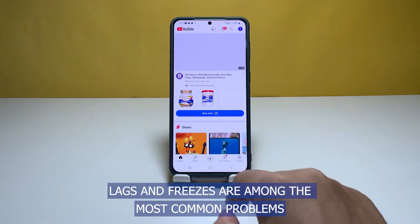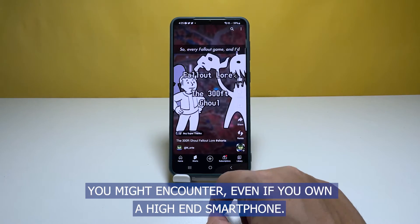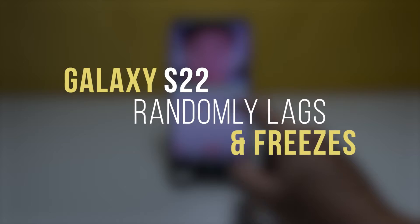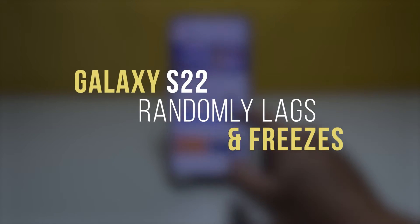Performance issues like lags and freezes are among the most common problems you might encounter even if you own a high-end smartphone. In this video we will show you what to do if your Galaxy S22 randomly lags or freezes.